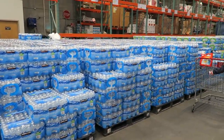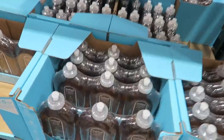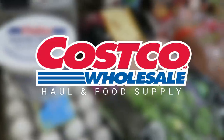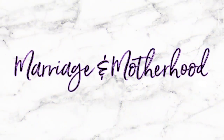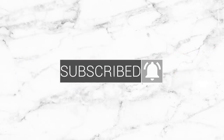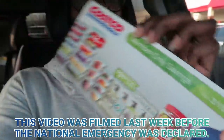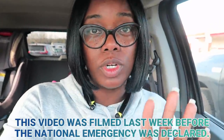My Costco is fully stocked with water, as you can see. It is Costco time, girl! It is time to get into Costco for March.